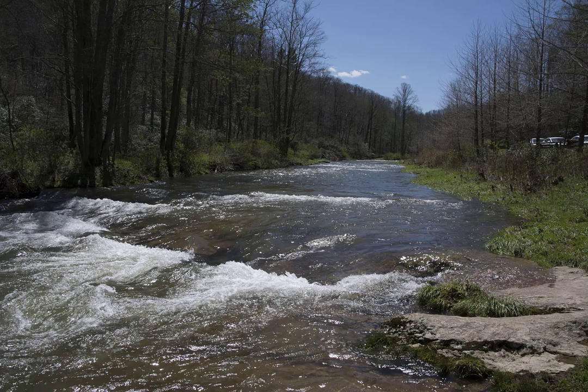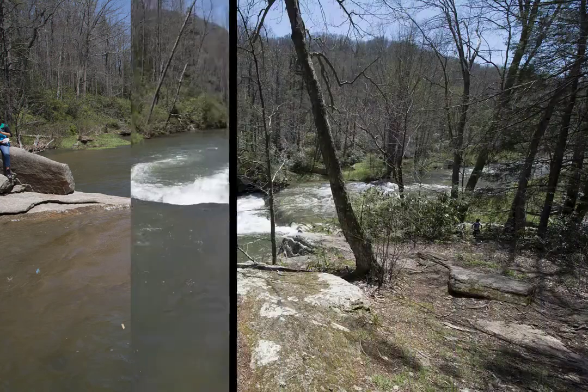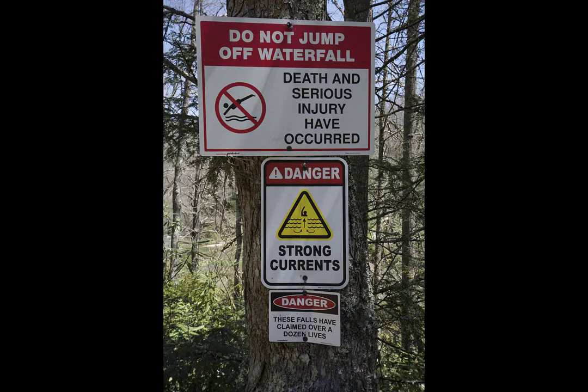As you continue down the trail, this is another little set of rapids that you will see, which is real pretty. And here's another view of those rapids as we were passing through. When you pass this part, you know you're getting close to the waterfall and you'll come upon this sign.